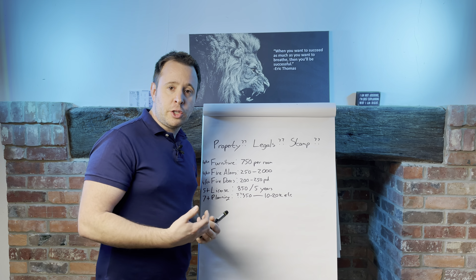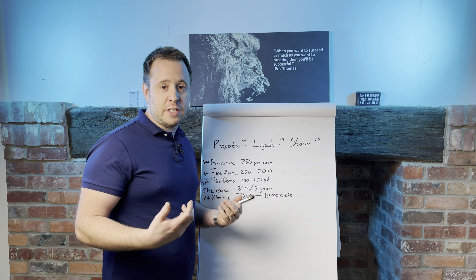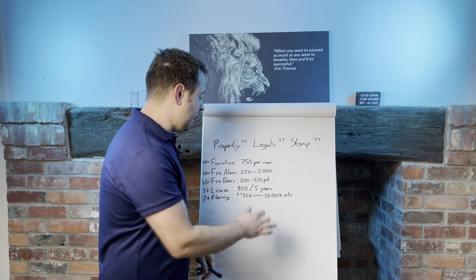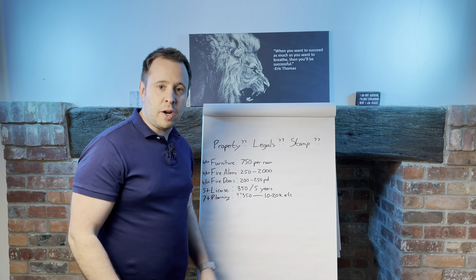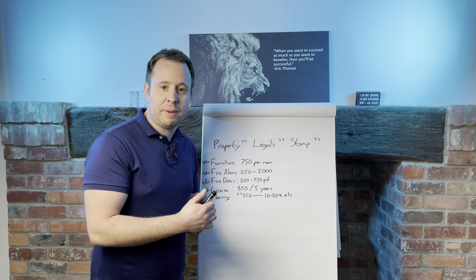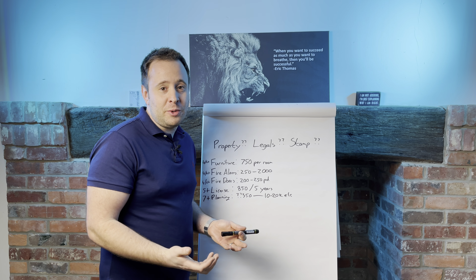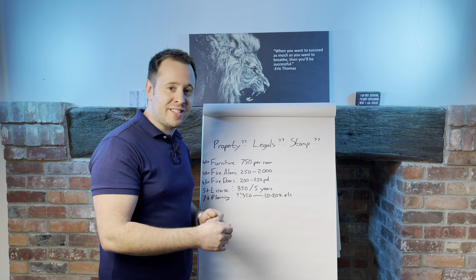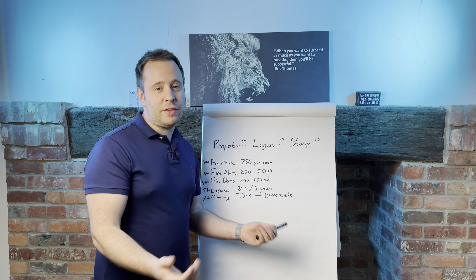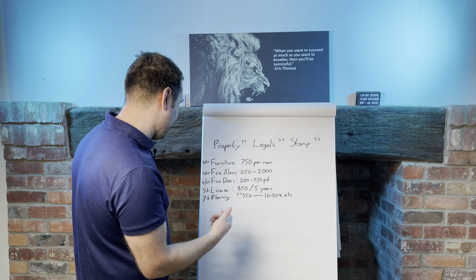Fire doors — we put fire doors in all of our HMOs. The four-beds really don't have to have them legally, but it's my belief that safety is important and the costs are fairly minimal. We're looking at £200 to £250 per door, and how long does a door last you? Years. We also put keycode locks on, which means people can't lose the key and we can change the code at the end of each tenancy — that is a top tip for you. £200 to £250 per door is about right.